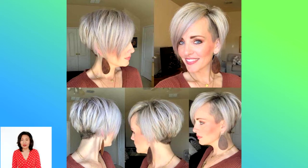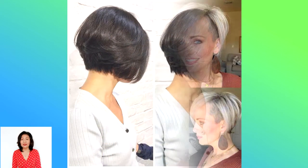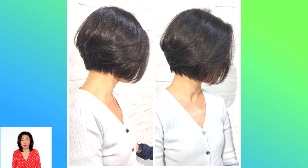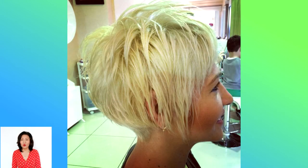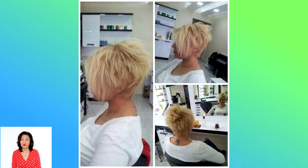Hello dear friends, we are glad to welcome you to our channel. Today in our video we will present you a review of the most stylish and fashionable women's haircut — the bob — for all types of hair. Please watch the review to the end and maybe you will find the most amazing haircut for yourself.